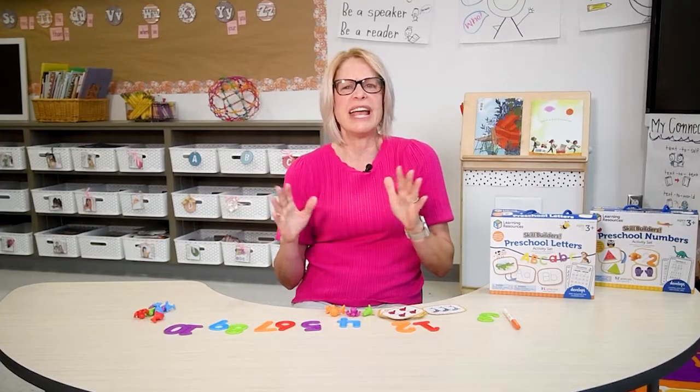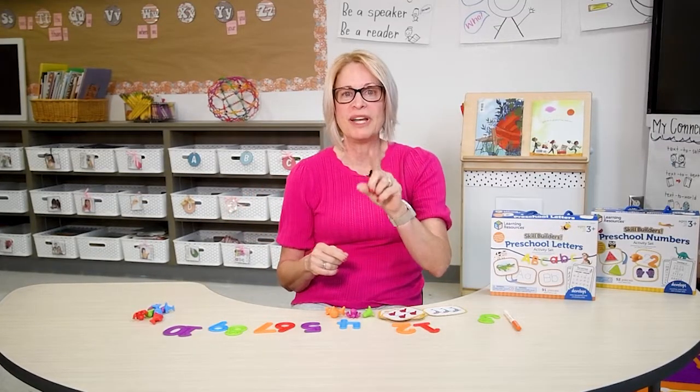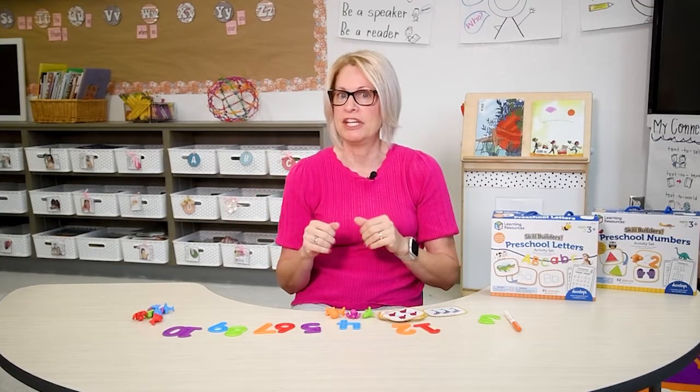Children can count items around the house or wherever they are. Have your child practice writing numbers 1 to 10, eventually asking them to write as many numbers as they can in the correct order. Before kindergarten, your child should be able to read and write numbers 1 through 30.